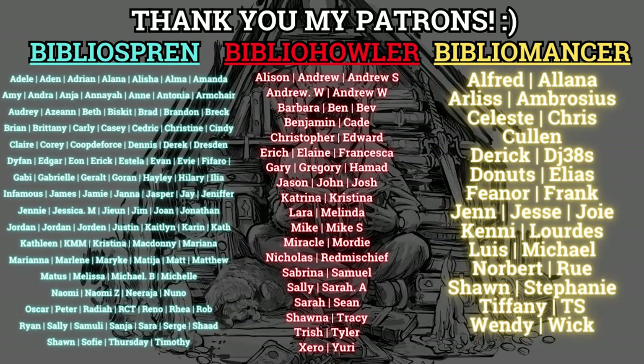I want to give a special shout out to all my patrons first. Thank you so much to my Biblio Spren, Biblio Howlers, and my Biblio Mansers. It means a lot to me that you give me your extra support for my passion and hobby. Hi everyone, Patrick here. Welcome to SFF Spotlight episode 56.